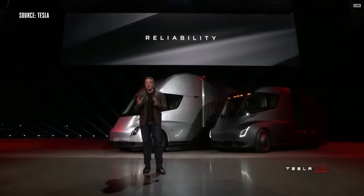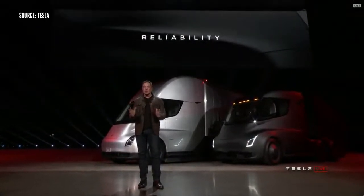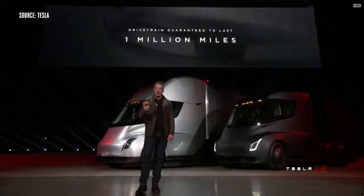Reliability is incredibly important. We're putting massive attention into making this truck incredibly reliable, and that's why we are guaranteeing that this truck will not break down for a million miles.